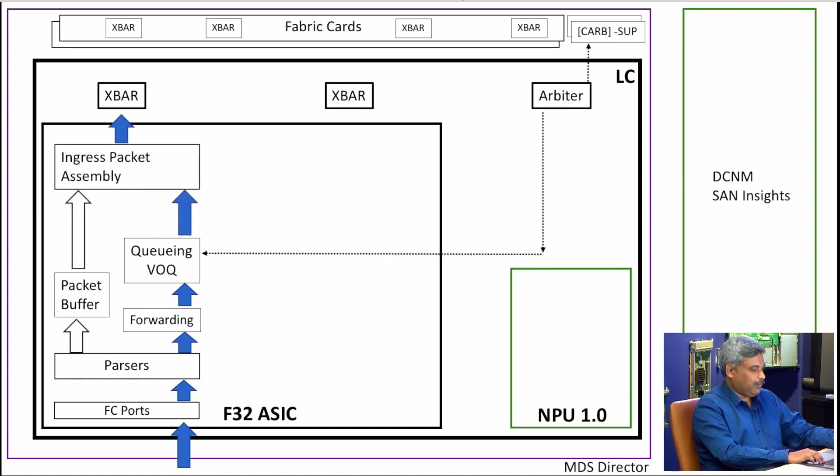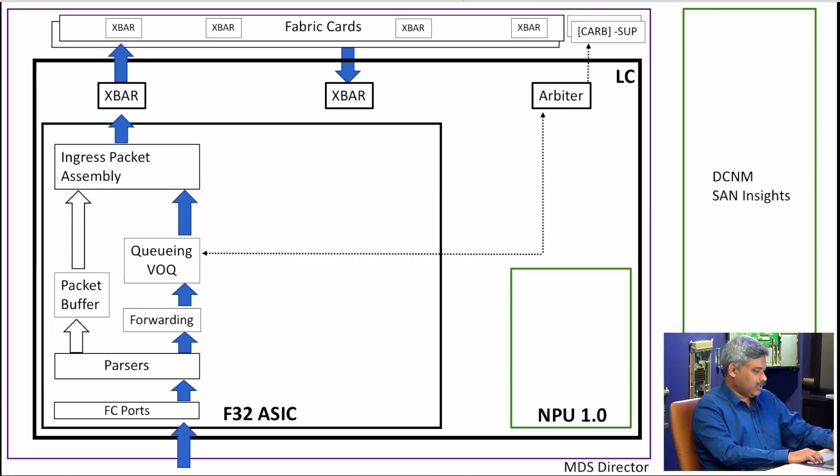After that, the packet continues its flow through the VOQ ingress packet assembly and the crossbar. The arbiter plays a role here — we have a virtual output queuing architecture, so the packet comes in and goes into the virtual output queue. Depending on where it wants to go, it sends a request to the central arbiter, which arbitrates between multiple sources wanting to send to the same output. The central arbiter then allocates grants fairly to all requesters — this is how we maintain fairness so no single flow can hog the switch.